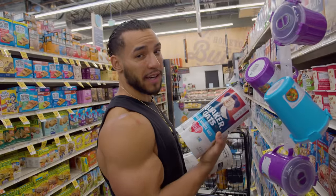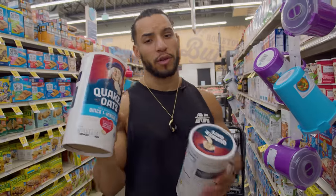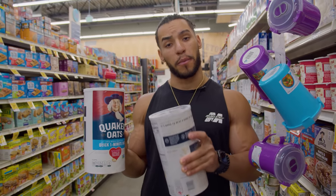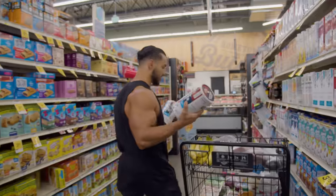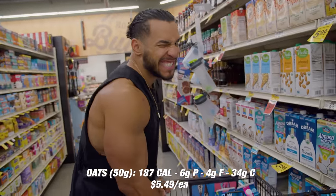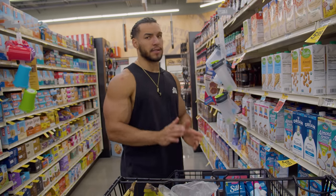Gotta have Quaker oats on hand — quick one-minute oats. All I do is boil some water, throw it in a bowl with the oats, and like I said I'll throw in blueberries, almond butter, and honey to give it some taste. Super clutch — I'm getting two of them. This will keep me set for probably a little more than two weeks eating them every day.